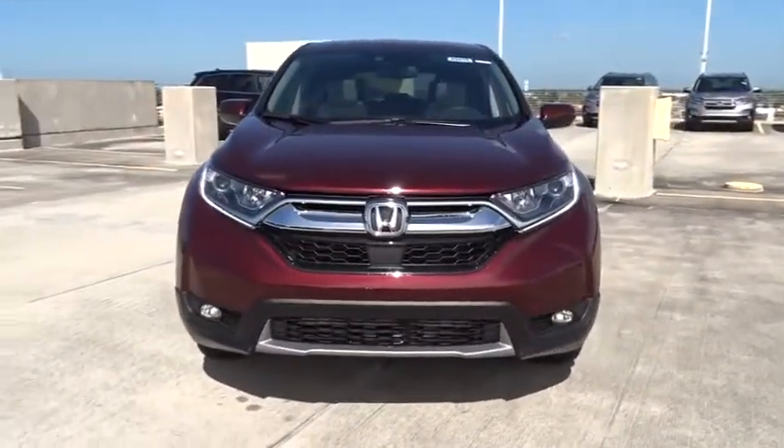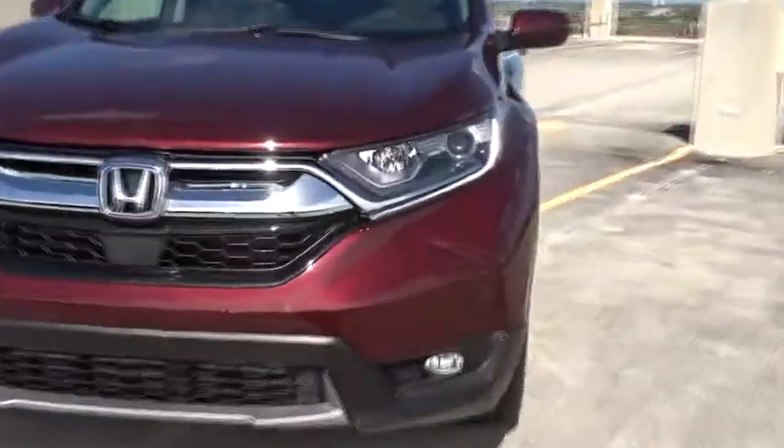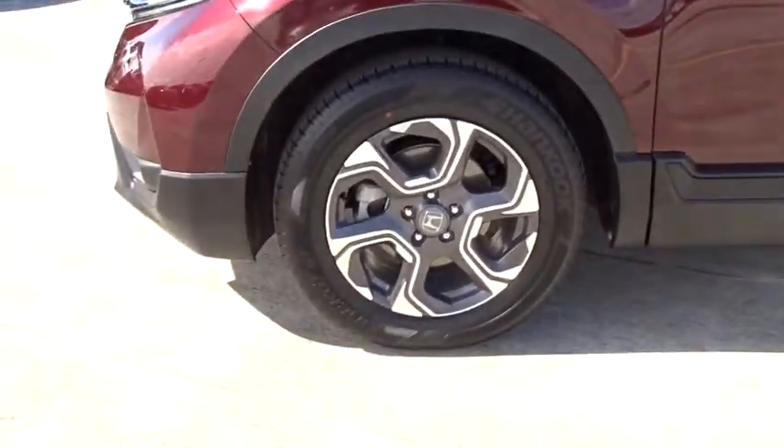Remote power door locks, airbags, tachometer, leather seats, heated passenger seat, head-up display, power-heated outside mirrors, driver memory seats, adaptive cruise control, and rear spoiler.